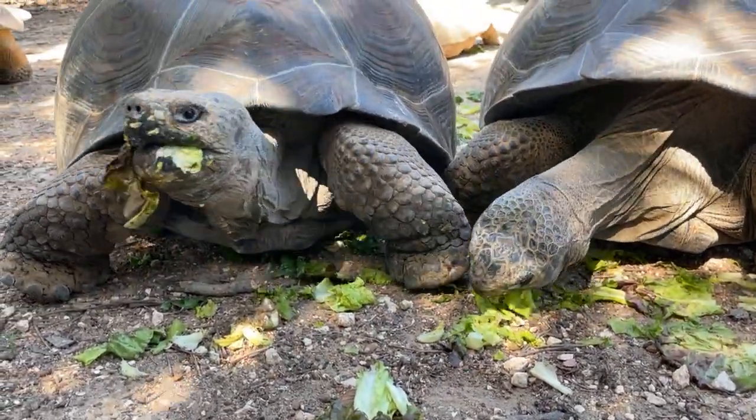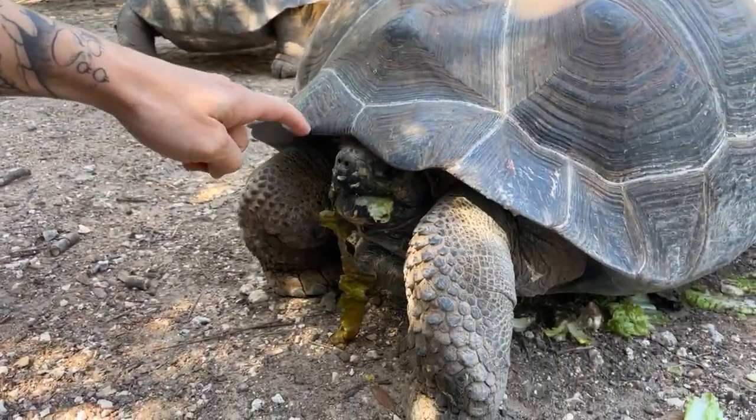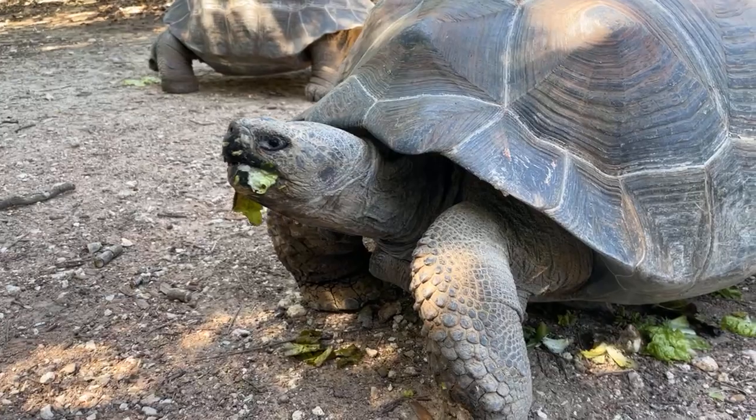Hey Pasadena Classical Academy, what's up! The tortoises say hello, especially this nerd right here, Jervis.